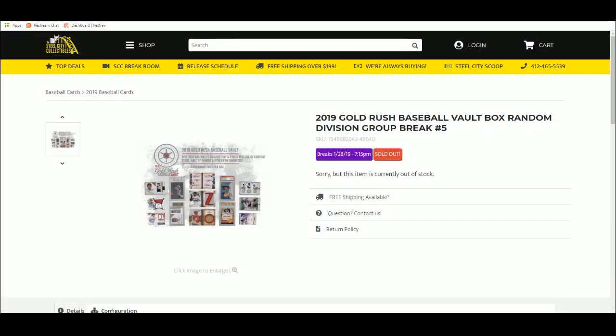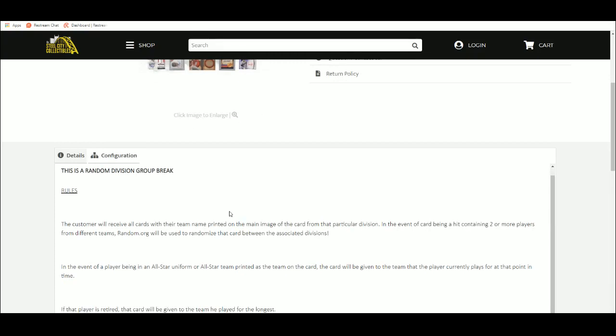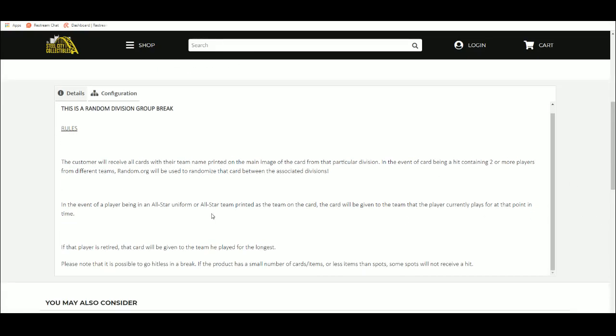We're going to do the 2019 Gold Rush Baseball Vault, one box, random division. Each customer will receive all cards with their team name printed on the main image of the card from that particular division. In the event of a card hit containing two or more players from different teams, random.org will be used to randomize that card between the associated divisions. In the event of a player being in an all-star uniform, the card will be given to the team that the player currently plays for.